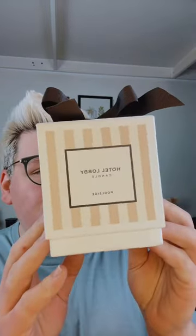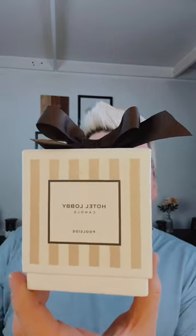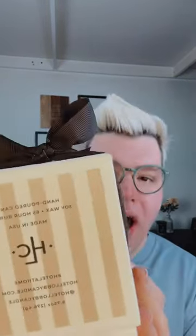With this beautiful pinstripe packaging, each fragrance — like Signature, New York, Paris, and lots of different fragrances — they all have their own signature box. It's a hand-poured soy wax candle with a 65-hour burn time.